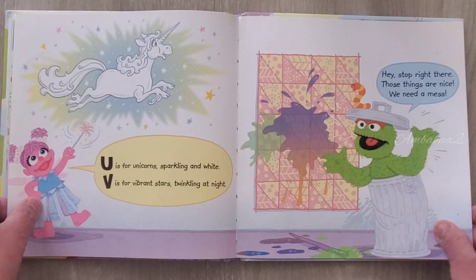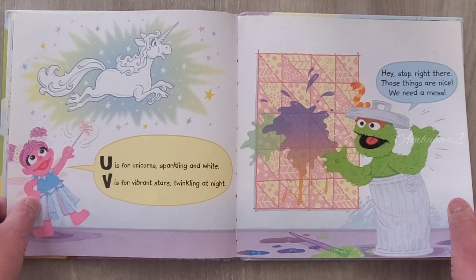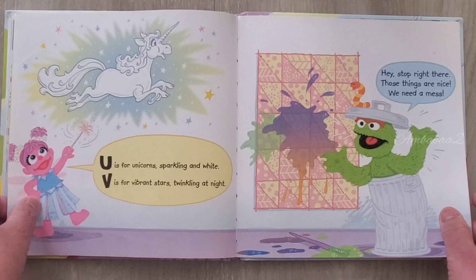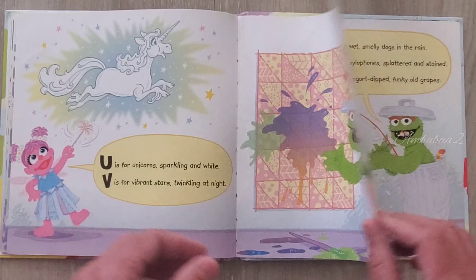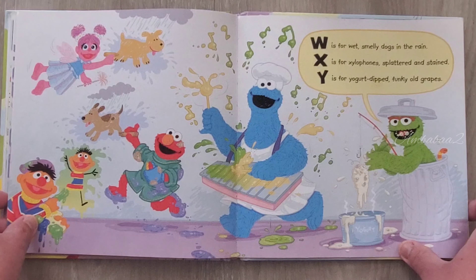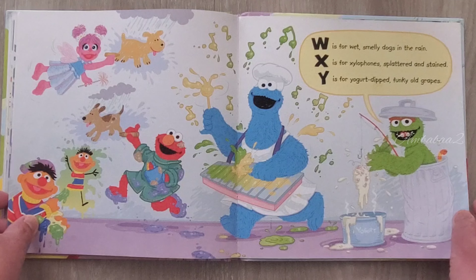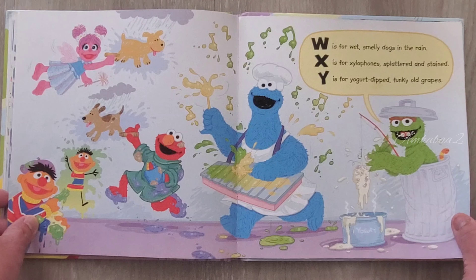U is for unicorn sparkling and white. V is for vibrant stars twinkling at night. Hey, stop right there. Those things are nice. We need a mess. W is for wet, smelly dog in the rain. X is for xylophone splattered and stained. Y is for yogurt-dipped funky old grapes.